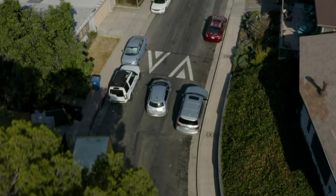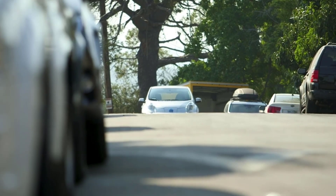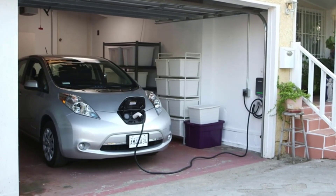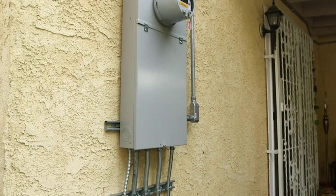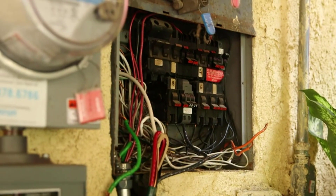Like all electric vehicles at the current stage of technological development, Tesla cars present some complications. One of the main difficulties Tesla owners face relates to charging. Although recent Tesla vehicles are rapid-charge-enabled, charging one of these EVs still takes significantly longer than filling up a fuel tank at the gas station.